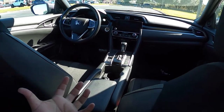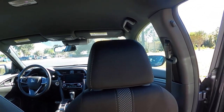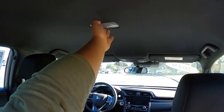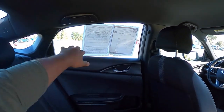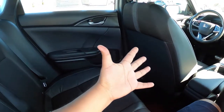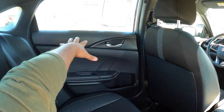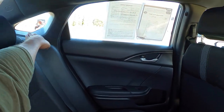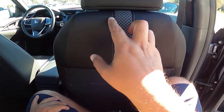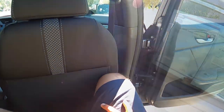You get a black cloth headliner. There is no center armrest back here at all, no cup holders either, so you just have to put bottles inside the door pockets. There's a little quarter window back here as well. The back seats have a really nice design pattern to the cloth — it's a good-looking interior.